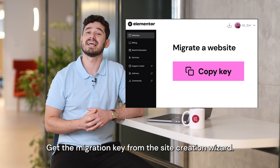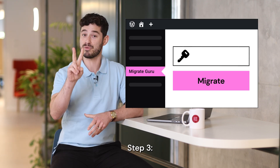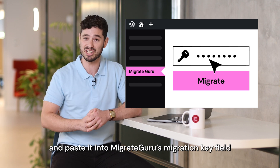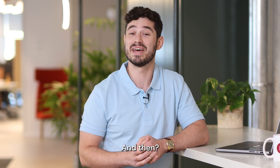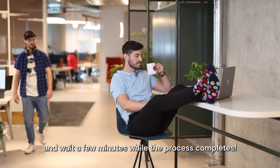Step 2: Get the Migration Key from the Site Creation Wizard. Step 3: Take your Migration Key and paste it into MigrateGuru's Migration Key field after picking Elementor as your host. And then, you sit back, relax, and wait a few minutes while the process completes.